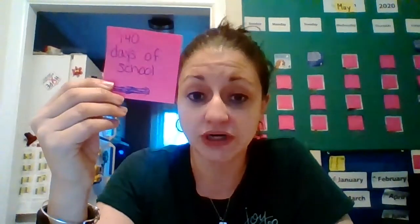Friends, can you believe that today we have 139 days of school? So who can tell me out there, what comes after 139 days? It's a big number. I'm gonna write it on my post-it and show you. We have been in school for 140 days. Can you believe that? 140 days of school on this Terrific Tuesday, May 5th.